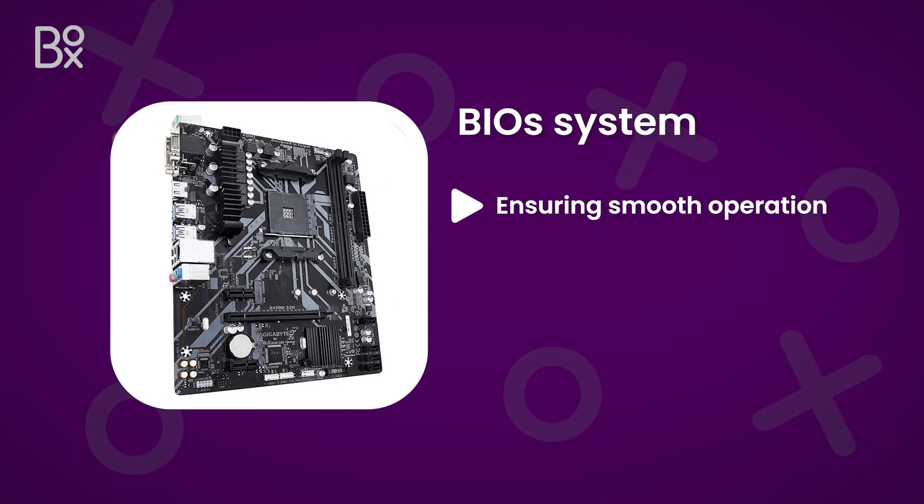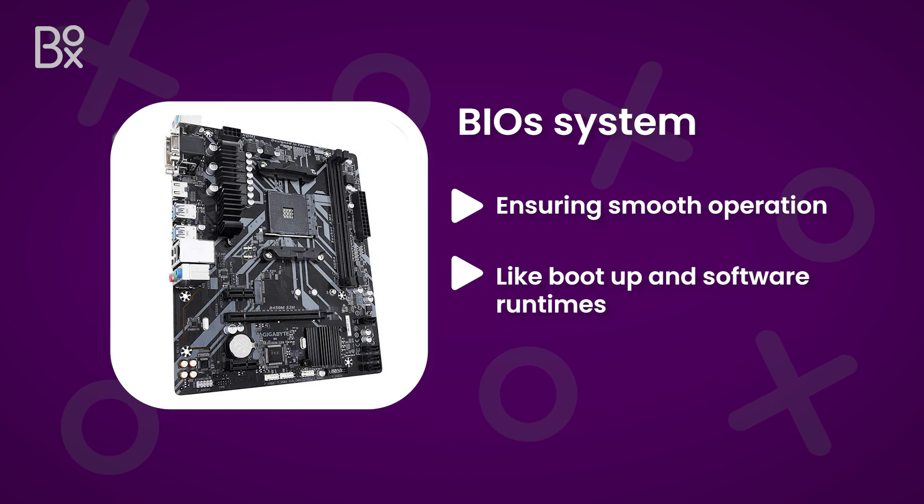The BIOS system is also stored here in the CMOS chip. It's a vital component, ensuring smooth operation to your computer's essential functions, like boot up and software runtimes.